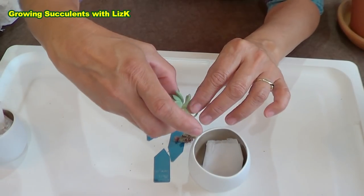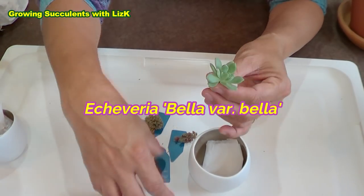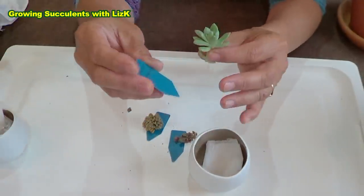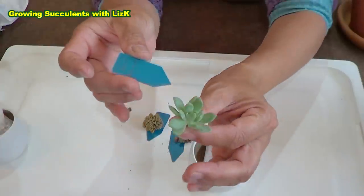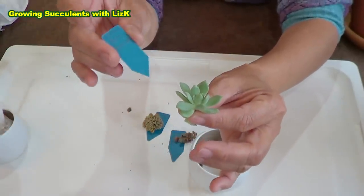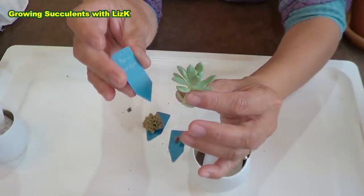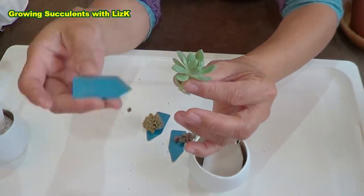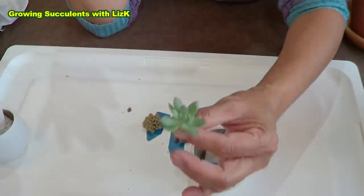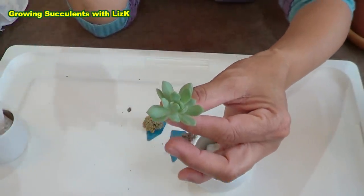This one is an Echeveria Bella variegated. I don't know if it's the same as mini bell — I've got a mini bell. She said, 'no it's not a mini bell, it's Echeveria Bella variegata.' Again, thank you — you're so generous! And I said, 'no no, it's okay.' She said, 'no no, have one' and she just took a cutting.